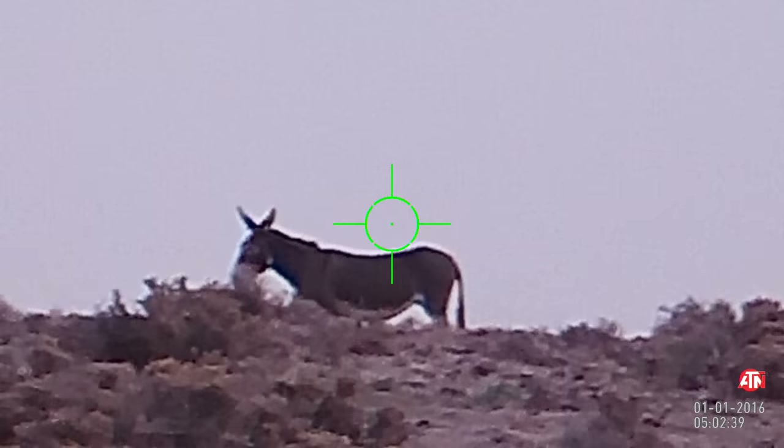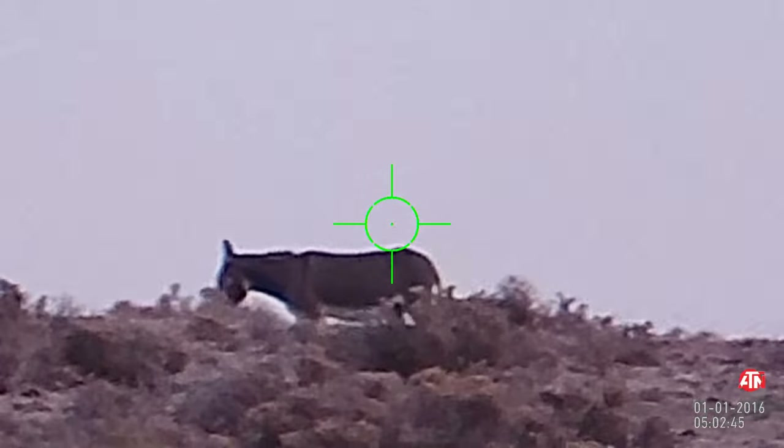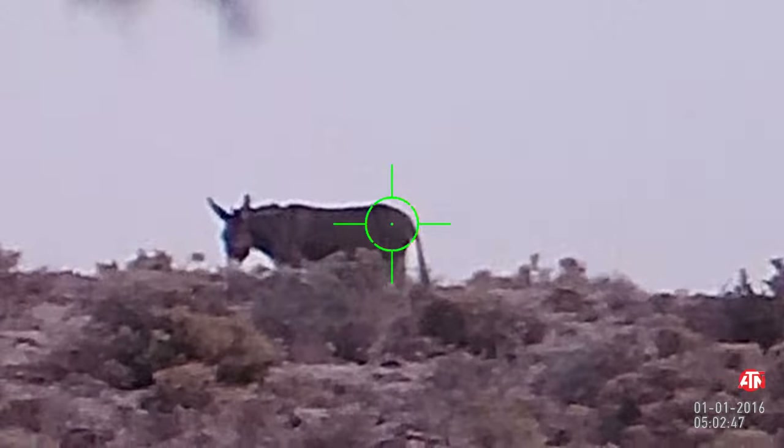This one here kind of just stood there and watched us, and we were near a waterhole, and eventually we figured out that they probably wanted some water. You'll see that later in the video.